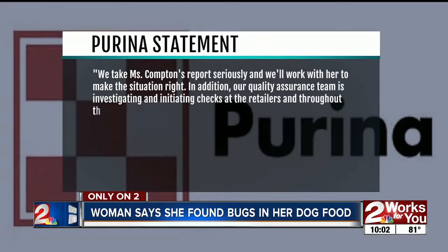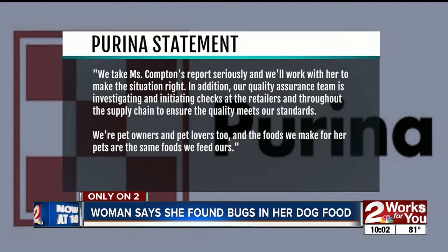We also reached out to Purina tonight. They tell us: "We take Ms. Compton's report seriously and will work with her to make the situation right. Our quality assurance team is investigating and initiating checks at retailers and throughout the supply chain to ensure the quality meets our standards. We're pet owners and pet lovers too, and the foods we make for pets are the same foods we feed ours."